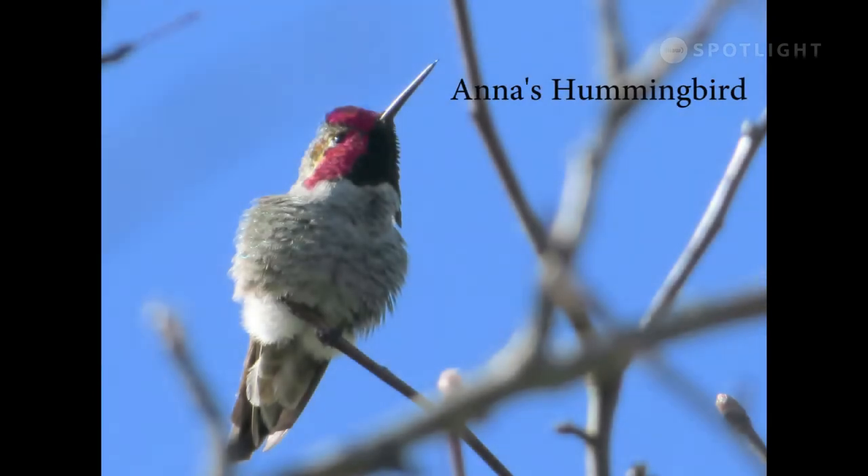The Anna's hummingbird is the only hummingbird that stays in our area all winter. I don't have an image of the female, which is much drabber than either the male or the rufous female.